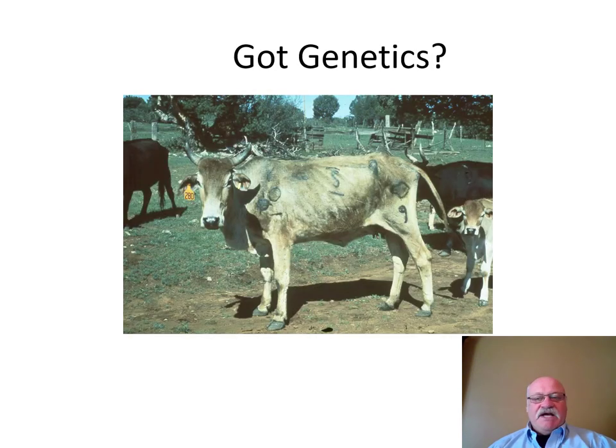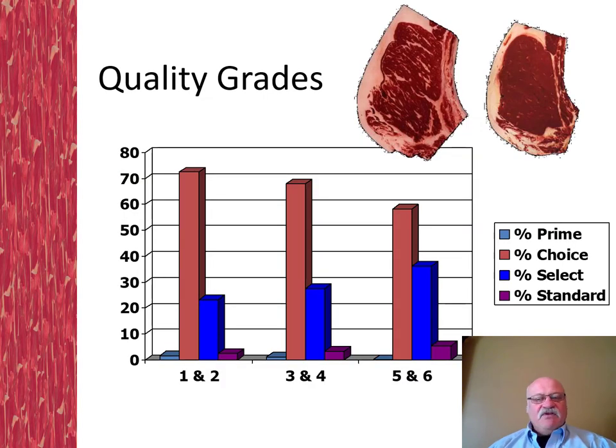Hopefully your genetics are better than this. Maybe you've known for a while, or are curious about the quality of the cattle you're producing. Certainly if you find out that your cattle are of a monetary advantage, you may consider a retained ownership program.